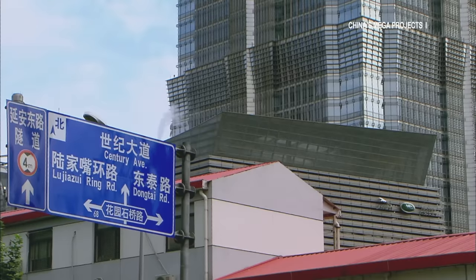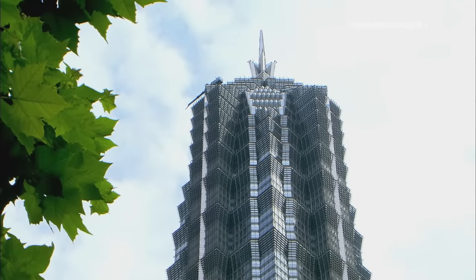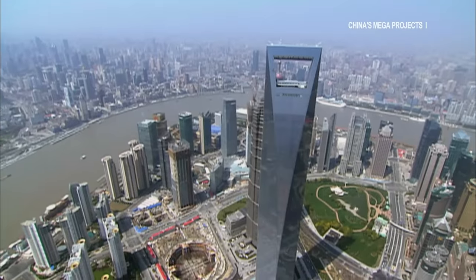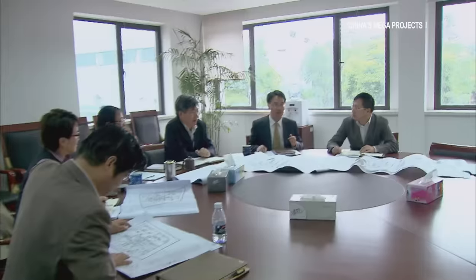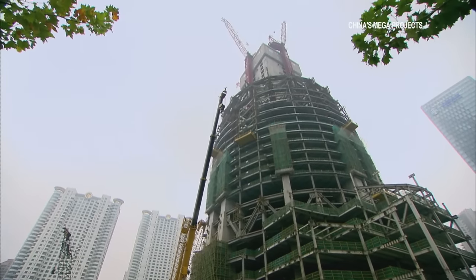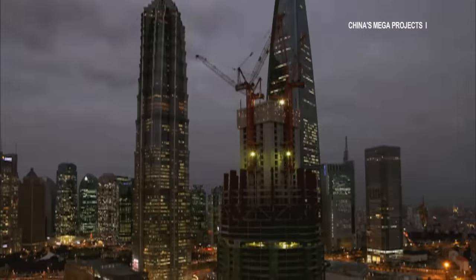Jin Mao Tower, a 420.5-meter skyscraper, was completed in 1999. In 2008, the Shanghai World Financial Center was completed at 492 meters. People waited for one last skyscraper to complete the skyline. Government officials finally decided that that should be the Shanghai Tower. The developers believe the name reflects the future of Shanghai, but they need a design worthy of the name, so they turned to the experts.